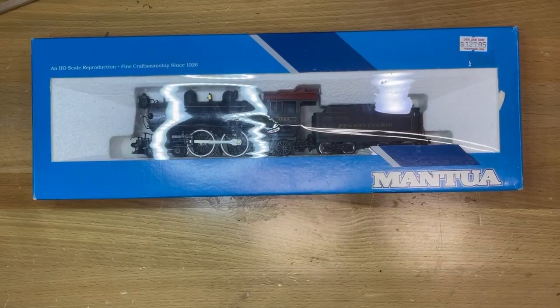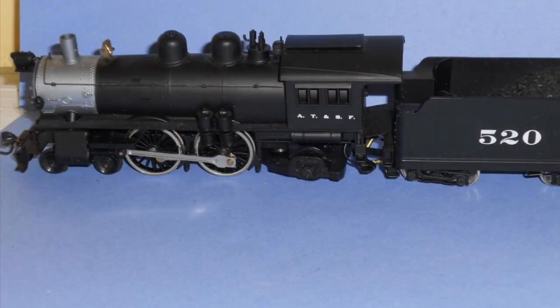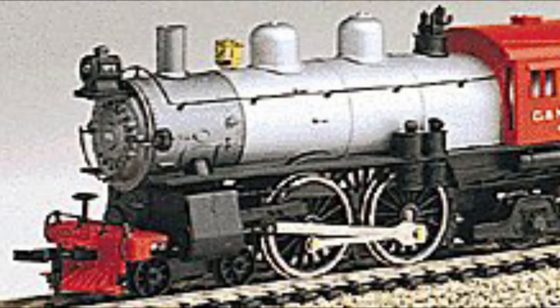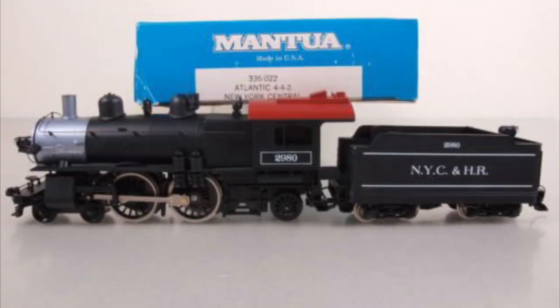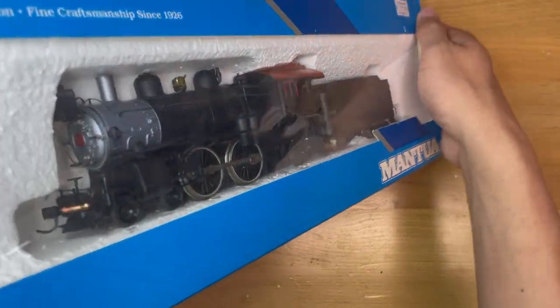The locomotive was first introduced in 1986 with available road names of Atchison, Topeka and Santa Fe; Baltimore and Ohio; Canadian Pacific; Chicago and Northwestern; New York Central and Harlem River; Great Northern; Pennsylvania; Southern; and Southern Pacific. No Conrail this time, unfortunately.